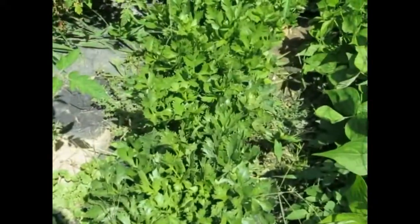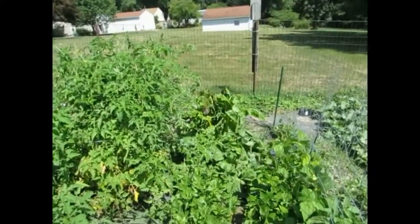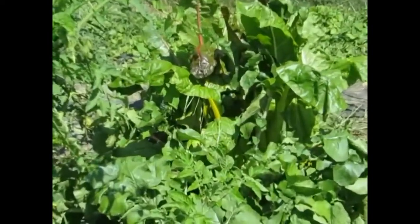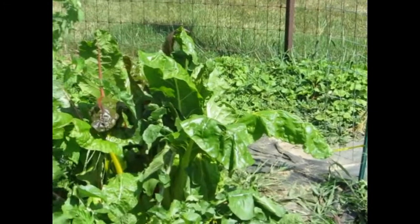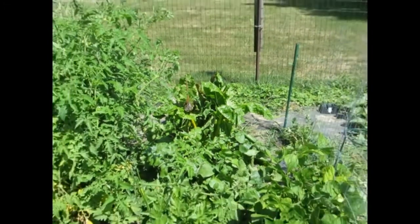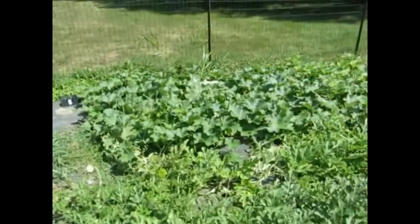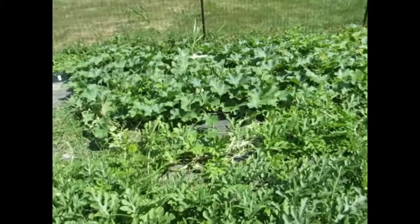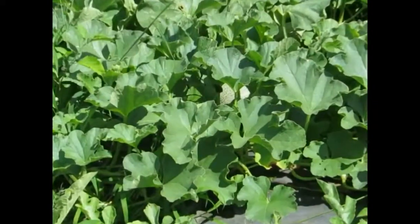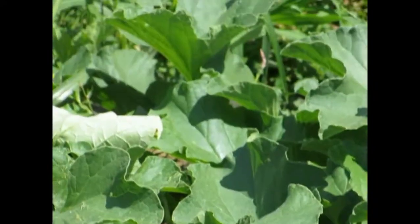Going right in here, and beans. And then over there is my rainbow chard, which we can't figure out much to do with but fry it. And then oh, look at your cantaloupe — there's two of them! There's a cantaloupe right there, see it?